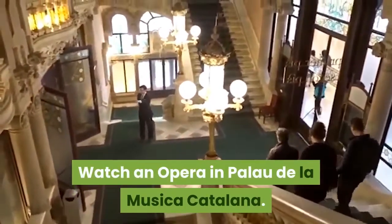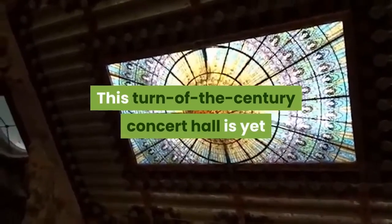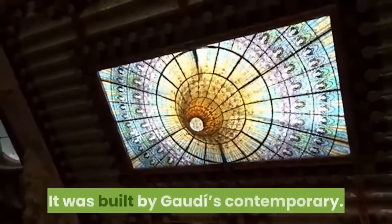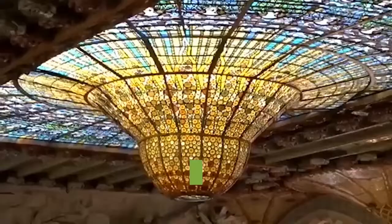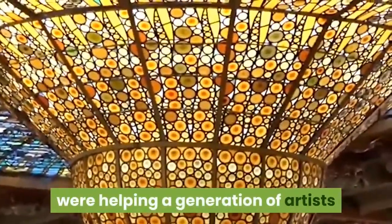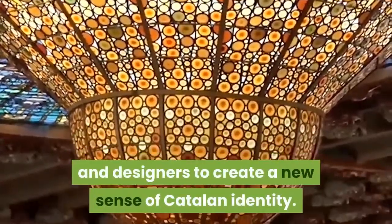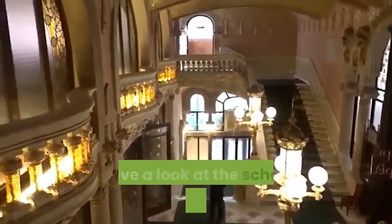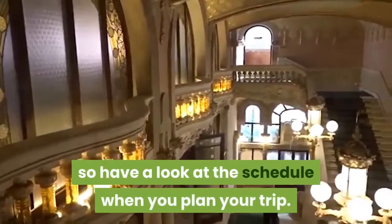Watch an opera in Palau de la Musica Catalana. This turn-of-the-century concert hall is yet another piece of Barcelona's UNESCO-listed heritage. It was built by Gaudi's contemporary at a time when investment and commissions by wealthy Catalan industrialists were helping a generation of artists and designers to create a new sense of Catalan identity. The hall is a sublime venue for opera, symphonies, and folk music, so have a look at the schedule when you plan your trip.